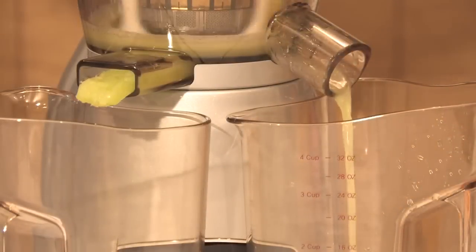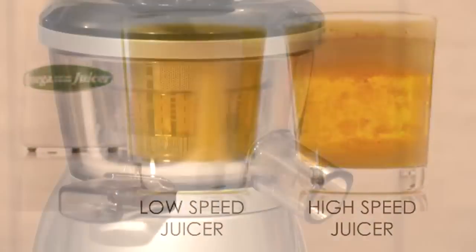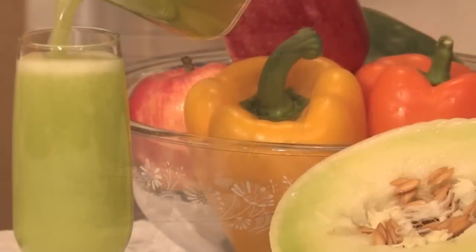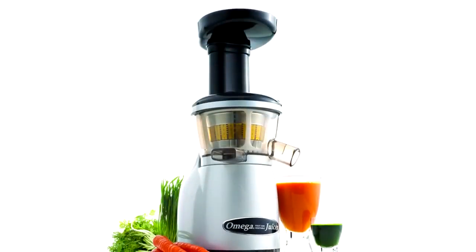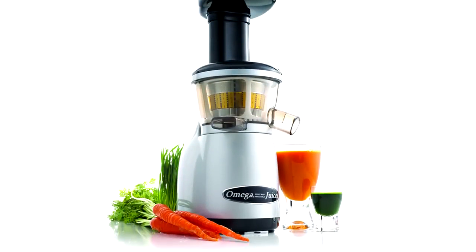Most juicers process at high speeds that destroy enzymes and cause juice to degrade quickly. But the Vert 350's low-speed juicing system prevents oxidation and allows juice to be stored longer. With the Vert 350, you'll achieve the highest degree of extraction and the healthiest juice possible.